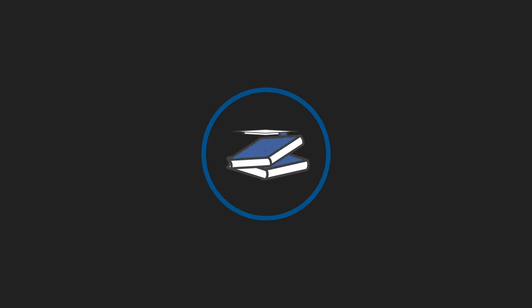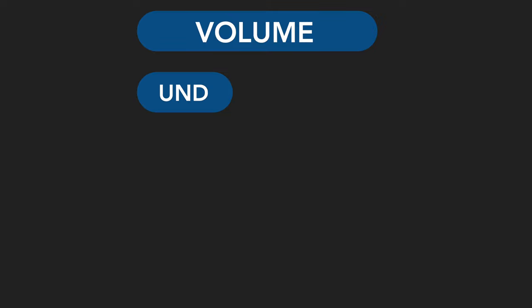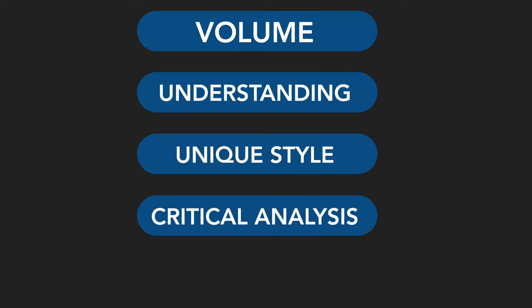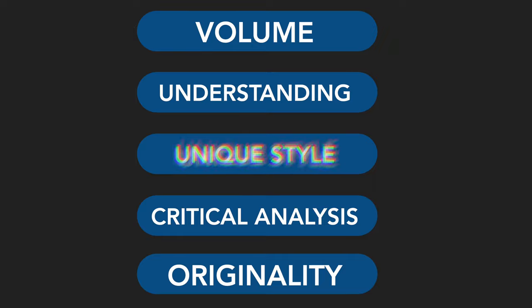Examiners award first-class marks based on the volume of information included, depth of understanding shown, unique style, critical analysis, and originality. And you don't necessarily have to do all of this to get a first-class mark — you can focus on hitting just one or two of these criteria to secure yourself a first.